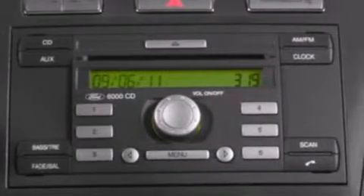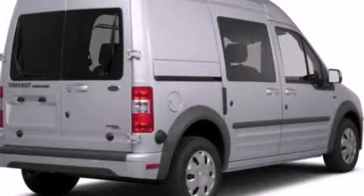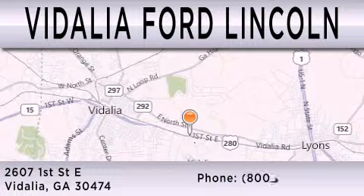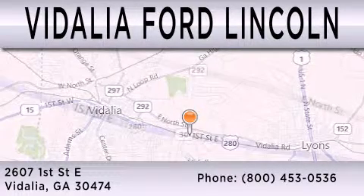Contact us today and schedule your opportunity to see this vehicle in person. Vidalia Ford Lincoln is dedicated to doing everything possible to ensure that the experience you have selecting your next vehicle is as pleasant as possible. We are located at 2607 1st Street East in Vidalia.